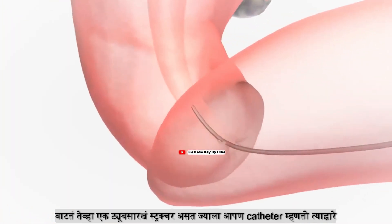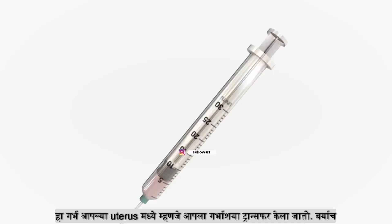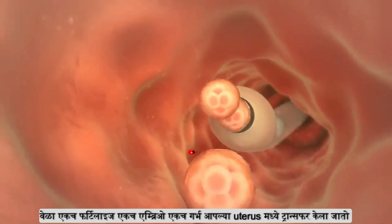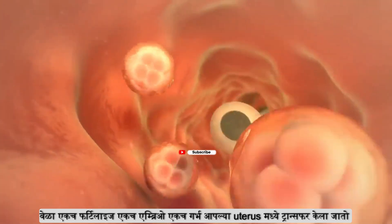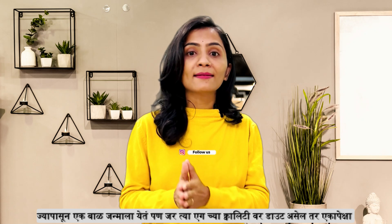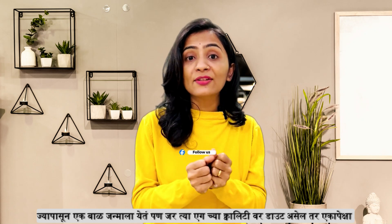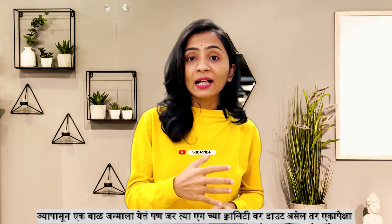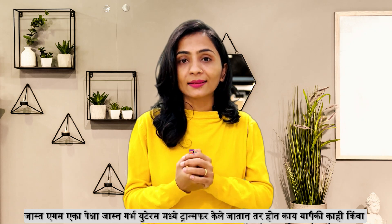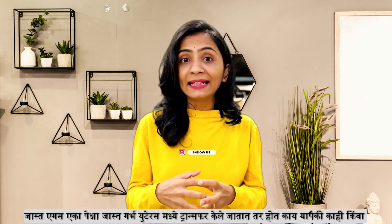There is a tube structure, which means a catheter. Therefore, the embryo is transferred to the uterus. In other words, the embryo is transferred to the uterus. There is an embryo to be transferred, but in some cases it is better for the embryo. If the embryo quality is in doubt, then it is the number of embryos that will be transferred to the uterus.